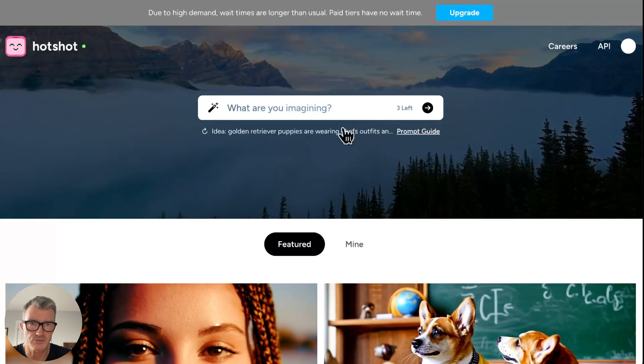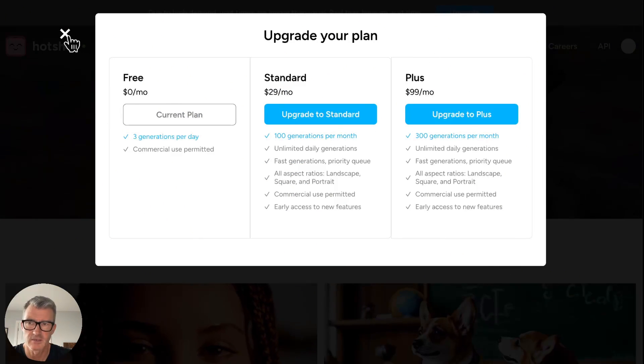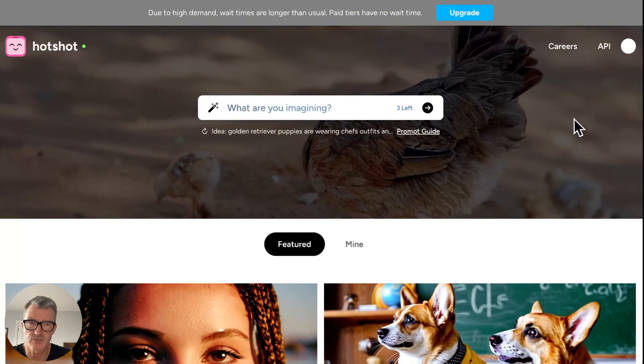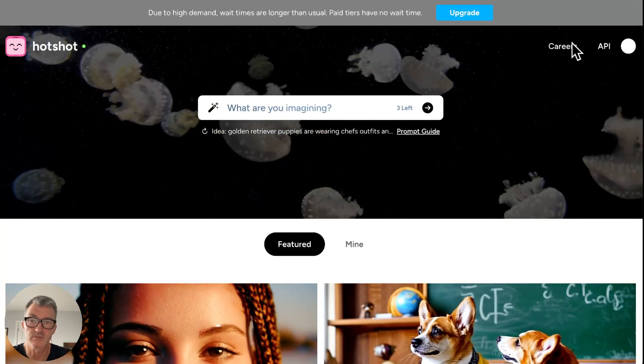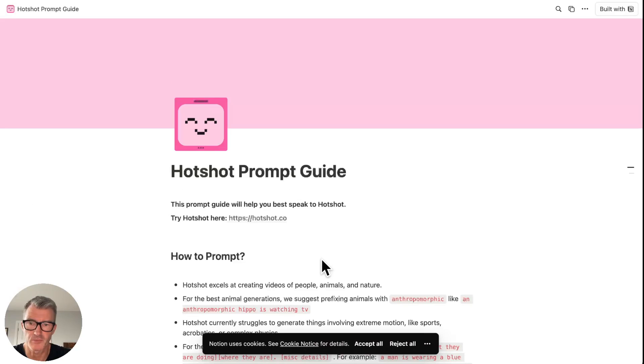You get three goes and you can upgrade to different levels. This is just the free version and it's got an API, which is interesting. There's the prompt guide — I'm not going to go through that, but it gives you an idea of how to use it.